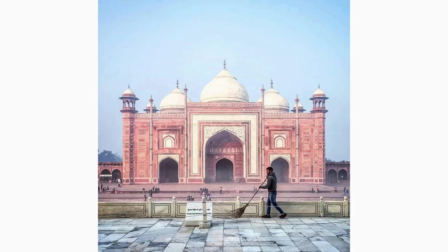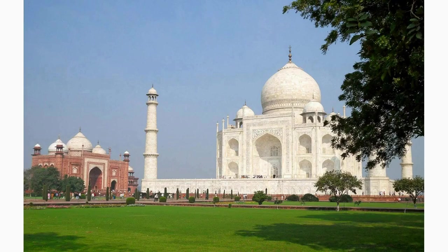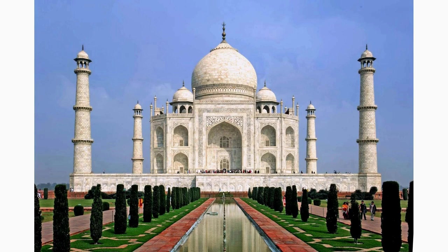On the western side of the Taj Mahal complex stands the Grand Mosque, built predominantly of red sandstone. Its majestic domes, minarets, and intricate carvings showcase the architectural brilliance of the Mughal era. Take a moment to admire the symmetry and grandeur of this sacred place of worship.